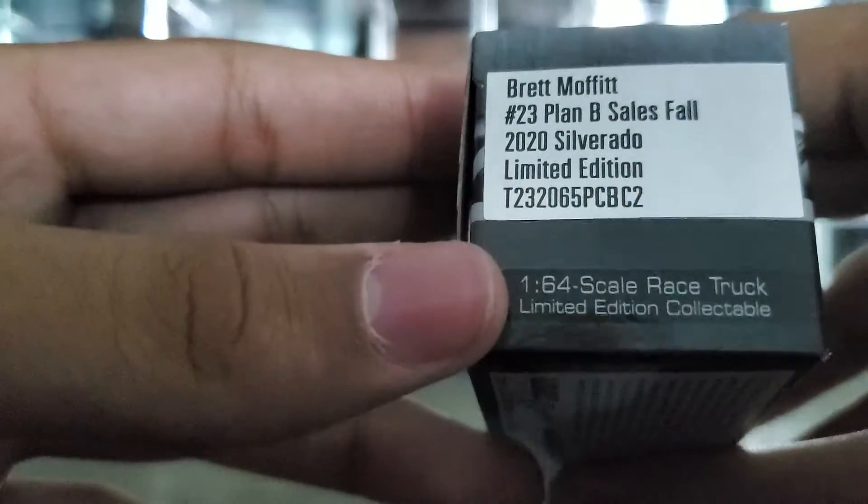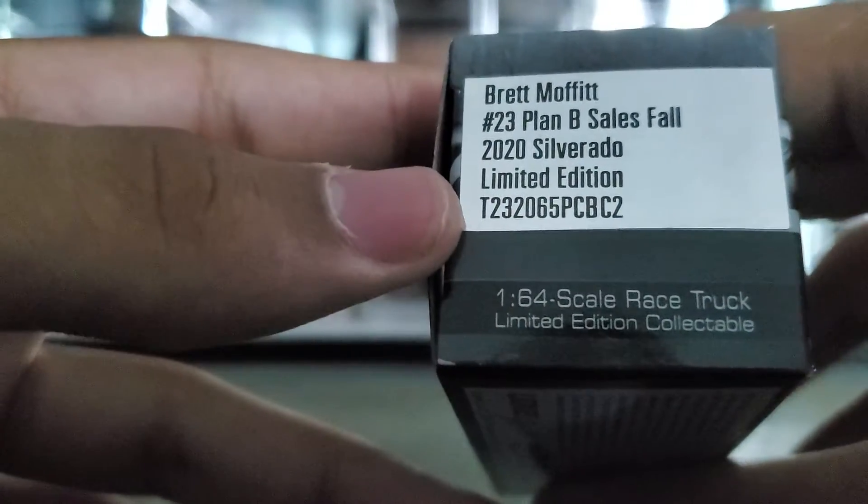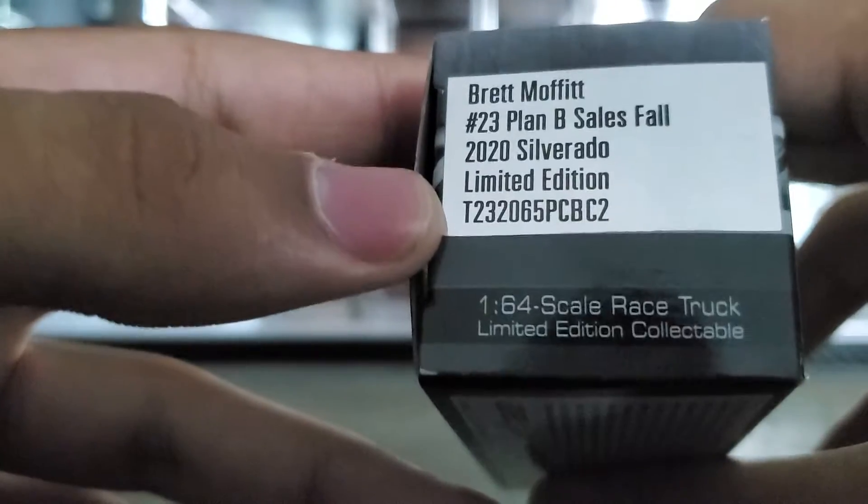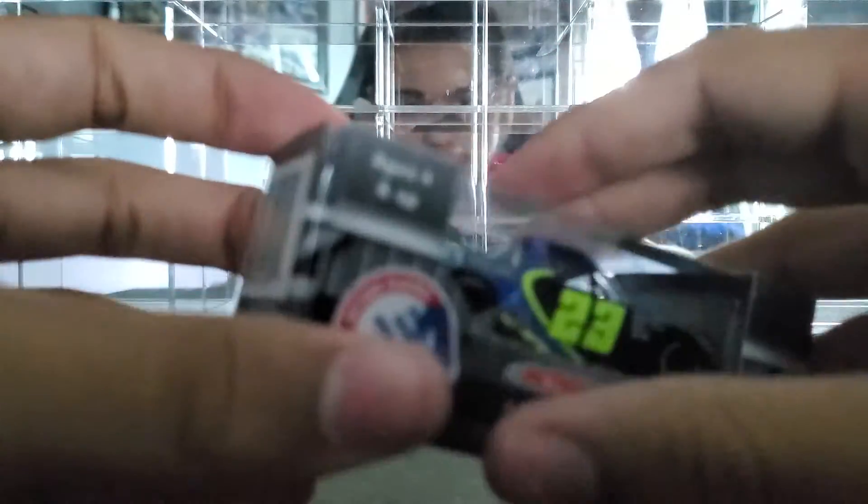Brett Moffitt, number 23, Plan B Sales, Fall 2020 Silverado. There's the truck in there. We already saw that, but anyway let's go ahead and open it.